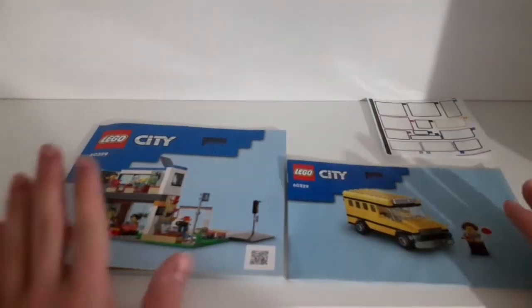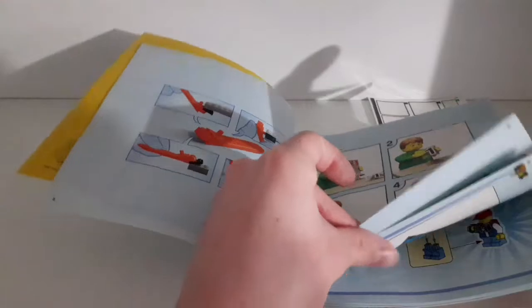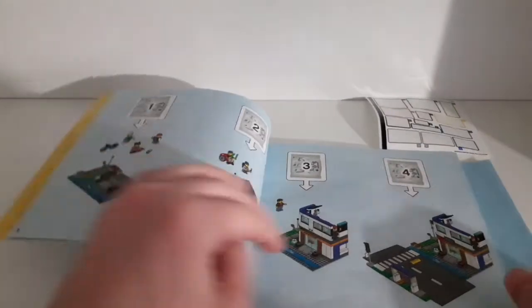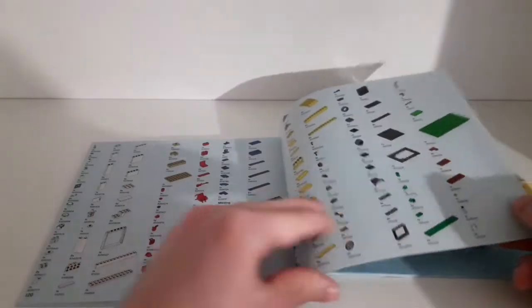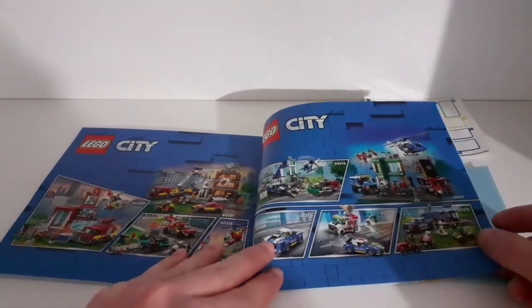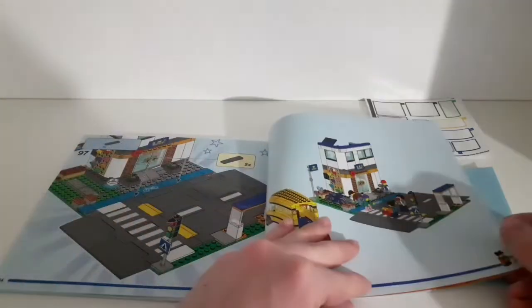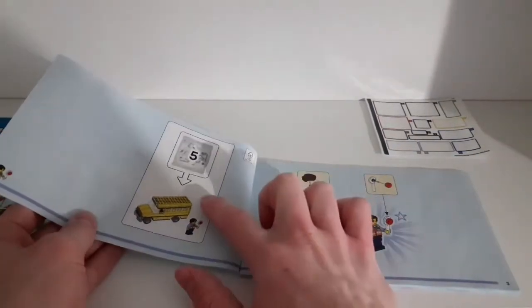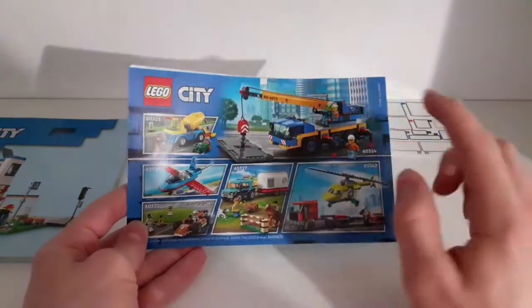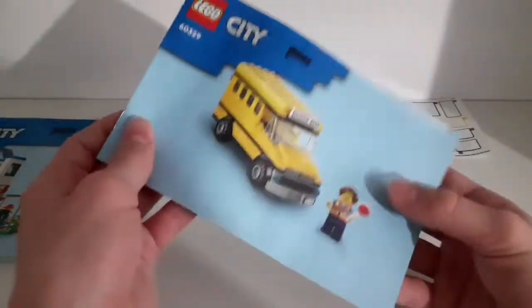We have two separate instructions: one for the school and one for the school bus. At the back of the instruction there's an advert, parts list, some adverts for more new 2022 City sets, and an advert for the LEGO City Stunt Set. The other booklet covers building the school bus for bag number 5. Adverts on the back include the mobile crane and the horse transporter — I've done reviews of both of those, so make sure to check out those videos as well.